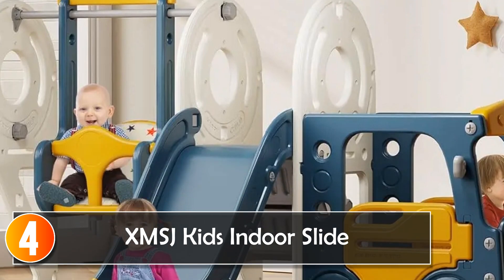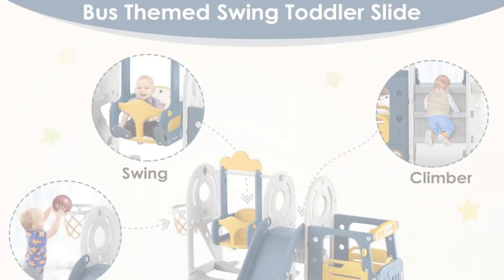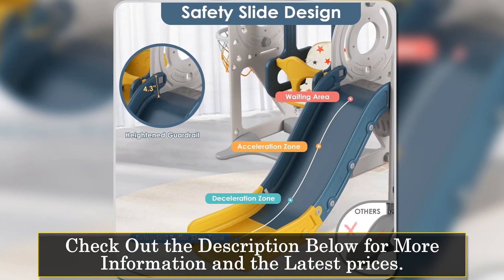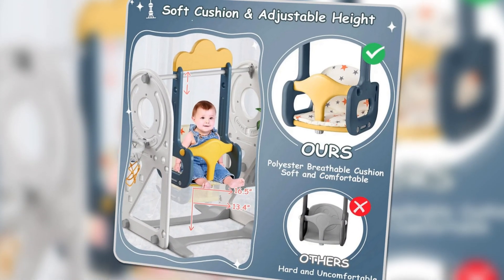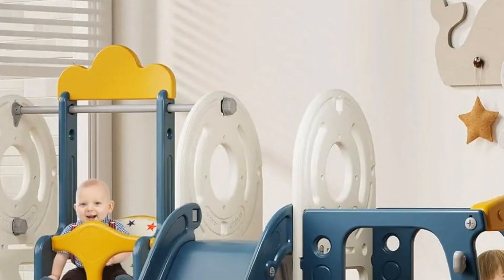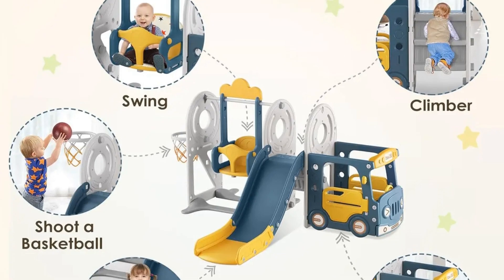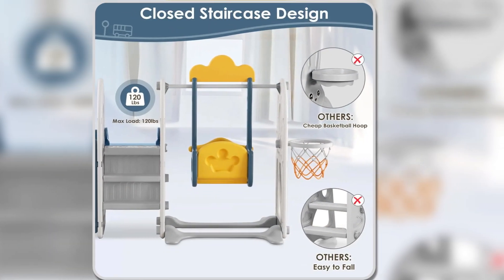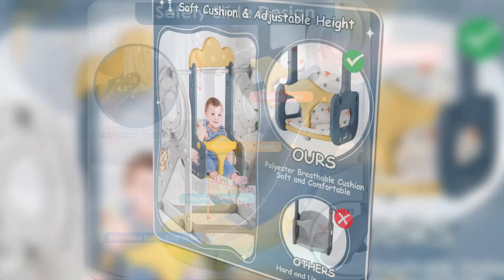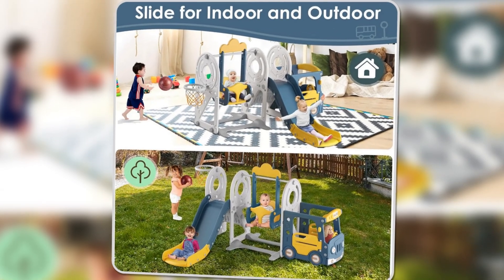At number four, the XMSJ Kids Indoor Slide is a five-in-one playground that brings hours of fun for toddlers. It features a slide, climber, swing, bus playhouse, and basketball hoop, making it a versatile playset for kids aged one to three. Made from ASTM-certified HDPE material, it holds up to 120 lbs and offers safe, durable play. The bus playhouse encourages imaginative play with its steering wheel and horn. Safety is a top priority, with closed steps and guardrails ensuring a secure experience. The toddler swing even includes a cushion for added comfort. Perfect for both indoor and outdoor use, this playset promotes balance, coordination, and imaginative play.